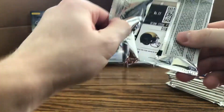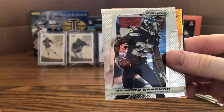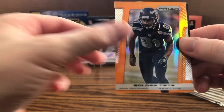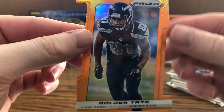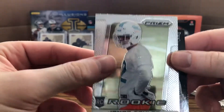Next pack: Bilal Powell, JJ Watt, Richard Sherman, Tony Romo, and we got some color in the back. It's a die-cut — Golden Tate orange die-cut numbered 36 of 50. Very nice, a Golden Tate die-cut. Cool card there.